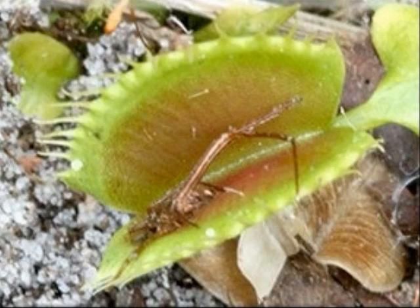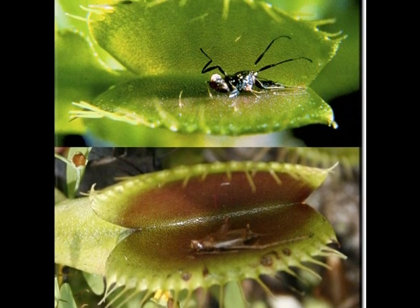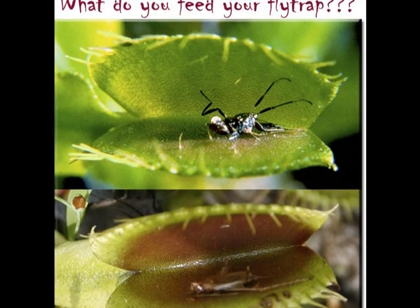But if it eats something else, it will let go of it in 12 hours. Venus Flytraps have little trigger hairs inside of the trap. When an insect contacts these hairs, it causes the trap to close. If the insect is dead and it doesn't wiggle, it won't close until an insect contacts the trigger hairs.